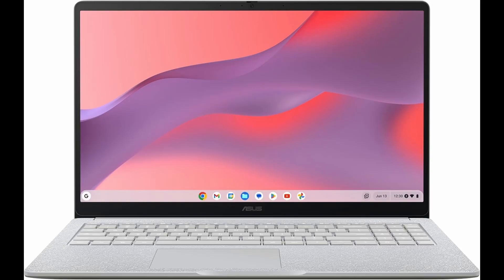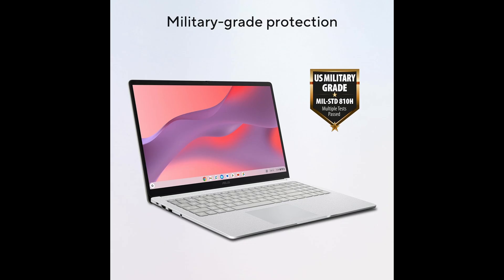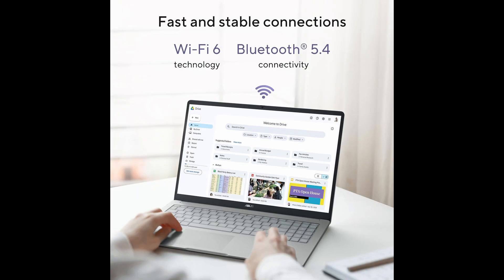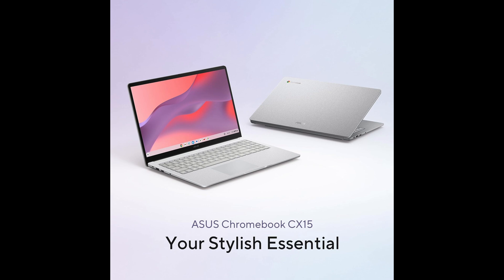If you're looking for a powerful, versatile, and portable laptop that can handle both work and entertainment seamlessly, the ASUS Chromebook CX-15 is definitely worth considering. This 2025 model comes packed with features designed to boost productivity, keep you entertained, and make your daily computing tasks smooth and efficient.